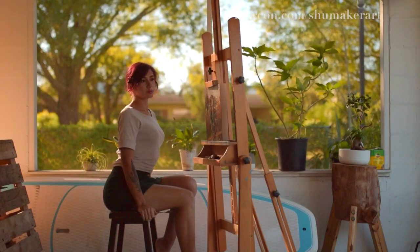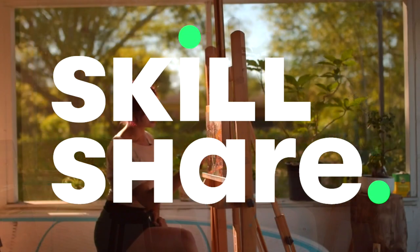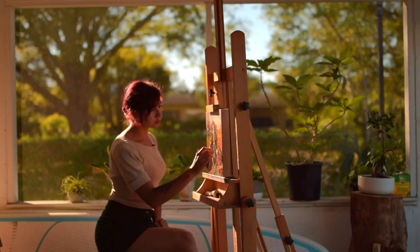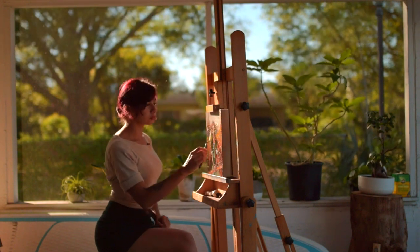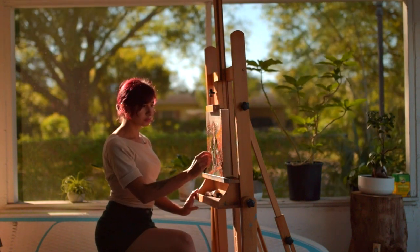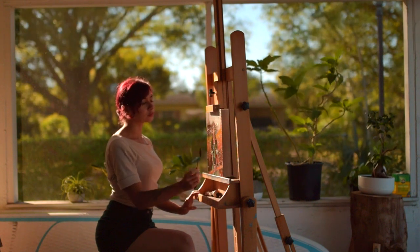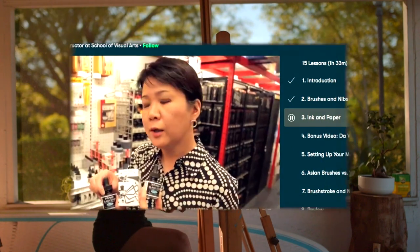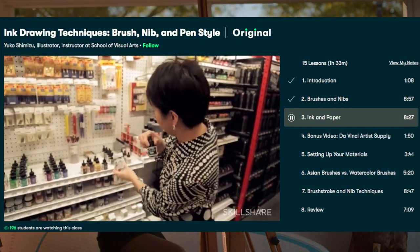This technique, as well as many other techniques, can be found on Skillshare. Skillshare is an online learning community with thousands of inspiring classes for creative and curious people. I love trying new techniques, so that's why I found classes such as Ink Drawing Techniques, Brush, Nib, and Pen Style by Yuko Shimuzo to be so interesting.